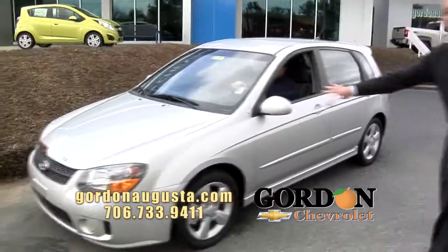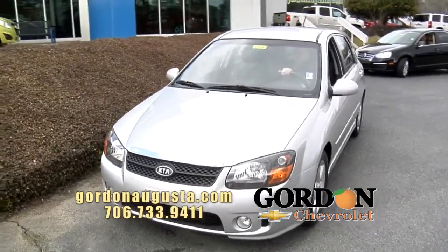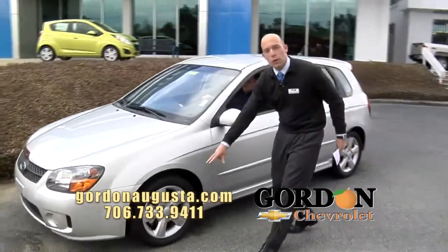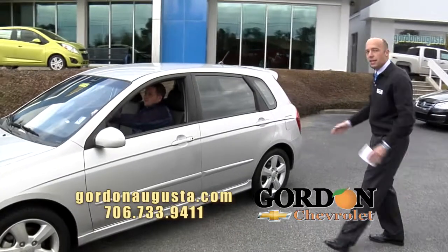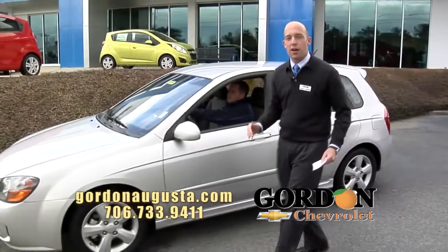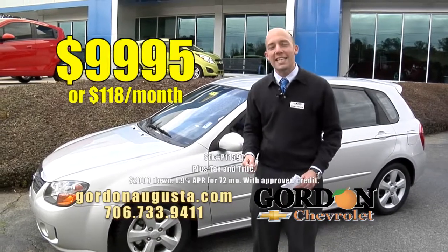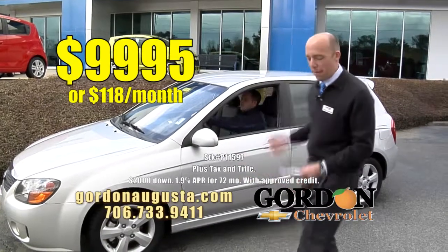Behind me, a 2009 Kia Spectra. The Kia is a great vehicle. We all know Kia's got that five-year, 100,000-mile bumper-to-bumper warranty. Look at the alloy wheels it's got. It's got fog lights and a big hatchback design. Low on the miles, this car. And at Gordon Chevrolet, we're way back at Kelley Blue Book at $9,995 or $118 a month. A great low price and low payment.